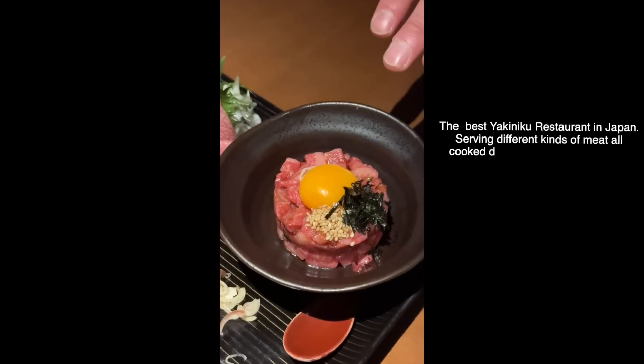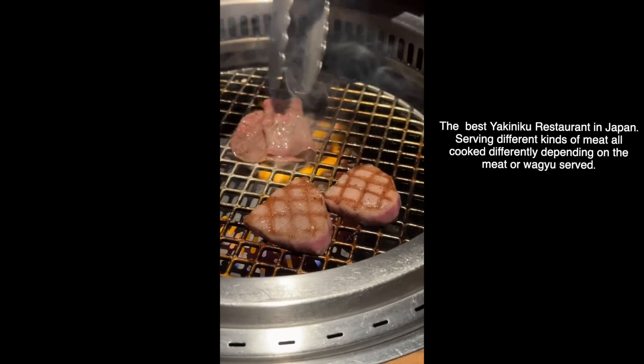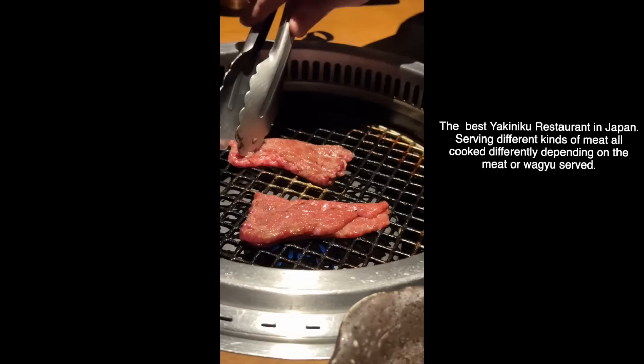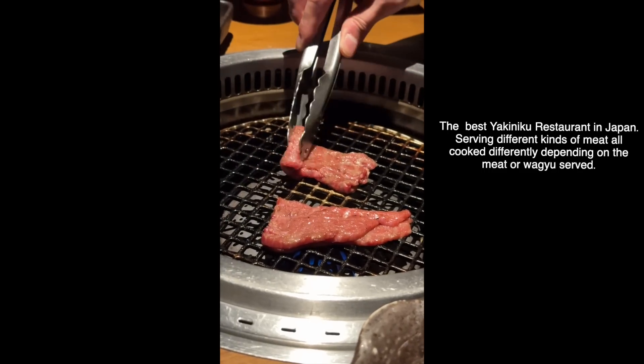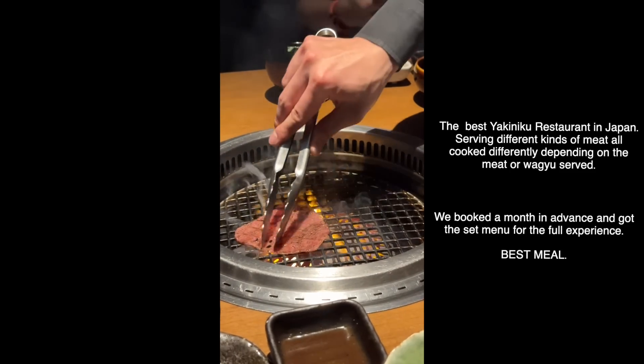In the center we have the beef sashimi, tartare, and we'll be serving the butter toast. Good restaurant, wow.